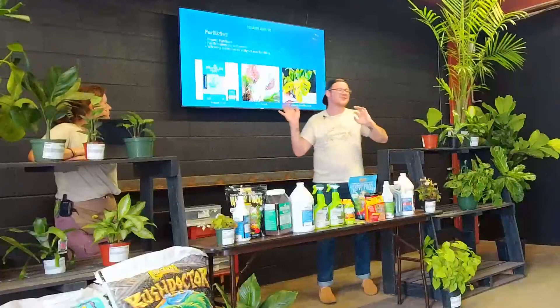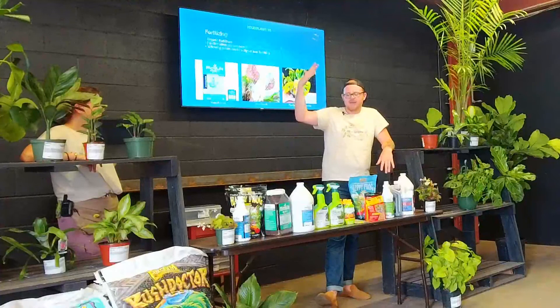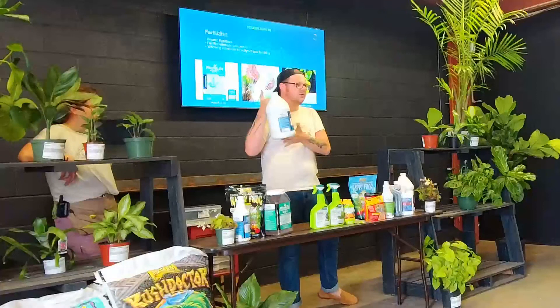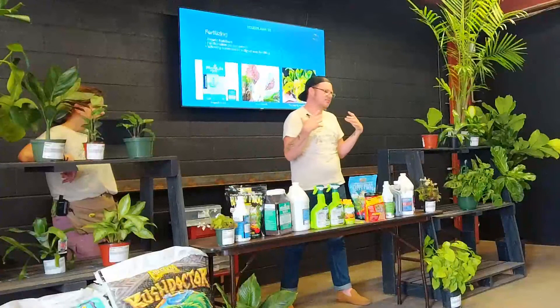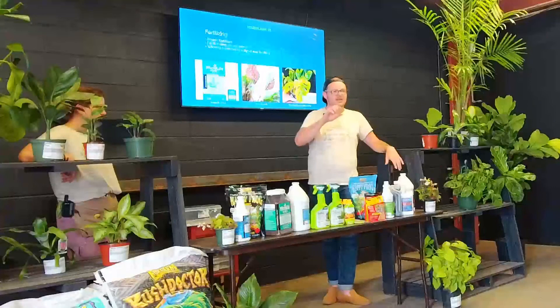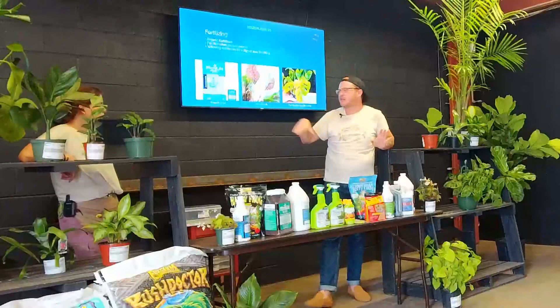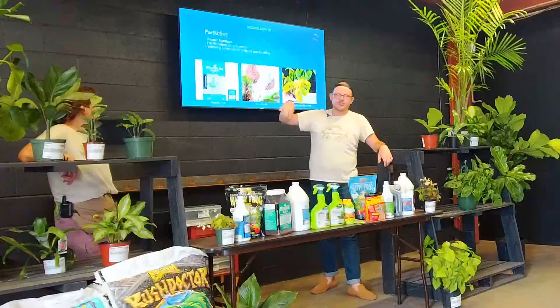When it comes to fertilizing, I feed pretty heavy. I feed almost every week but do a half feed — for example, if the dose is an ounce to a gallon, I'll do a half ounce to a gallon once a week instead of an ounce to a gallon every other week. The reason I like to feed more consistently is it's providing nutrients for the plant as it needs to grow, so you're not shocking the plant every two weeks with an influx of nutrients — you're giving it a consistent meal weekly. I really like organic fertilizers. The three numbers — the NPK — are nitrogen, phosphorus, and potassium ratio.